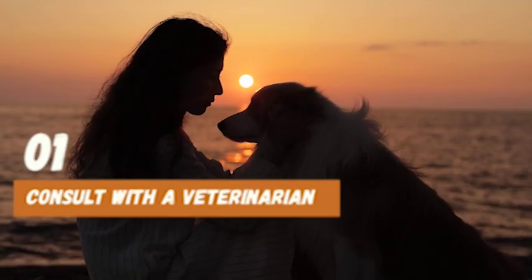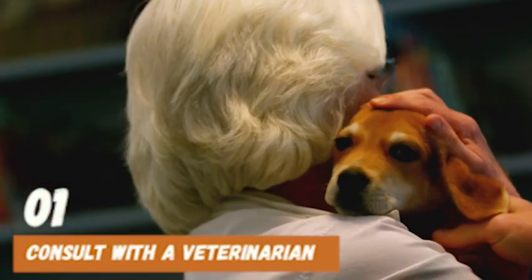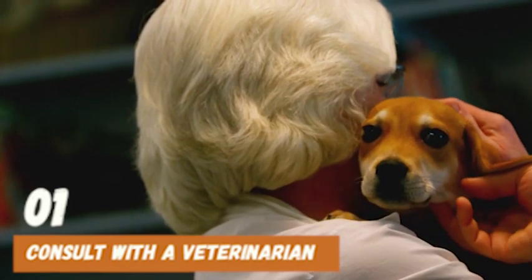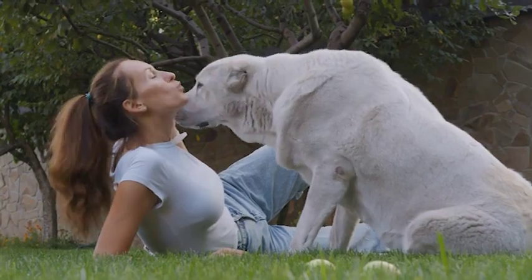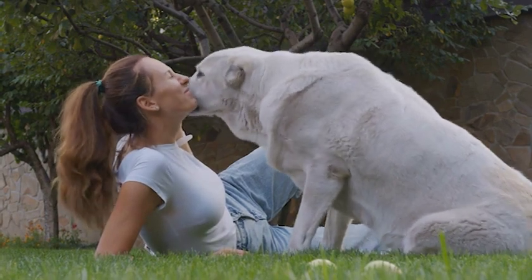And finally, at number 1, consult with a veterinarian or professional dog trainer. If your dog's excessive licking behavior persists, it may be a sign of an underlying health or behavioral issue. A professional can help identify the issue and provide appropriate solutions.